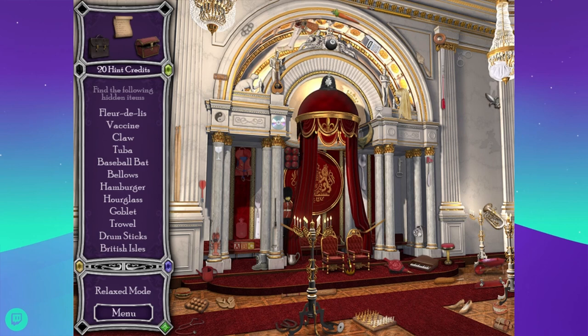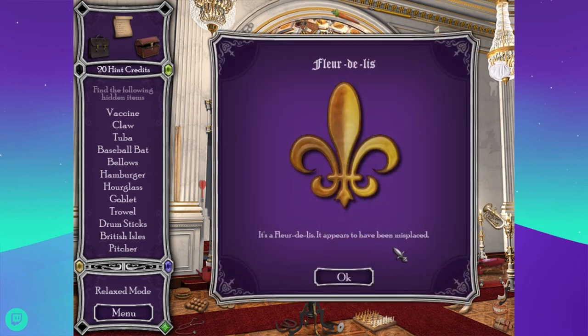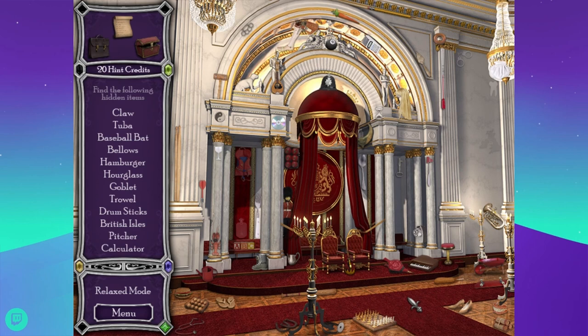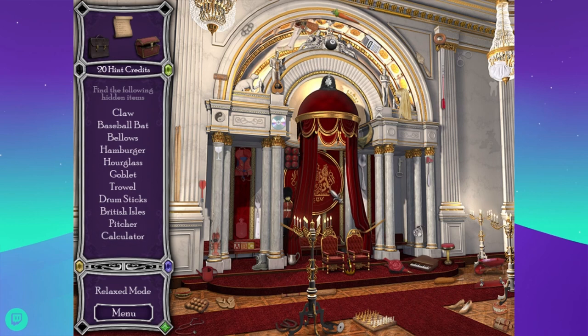It's so weird to go from a full-screen newer game to a very tiny screen and an old game. There's a fleur-de-lis — it appears to have been misplaced. Looking for the vaccine — that thing that people should be taking so we can stop being in quarantine and people can stop dying. Tuba is a cool word.